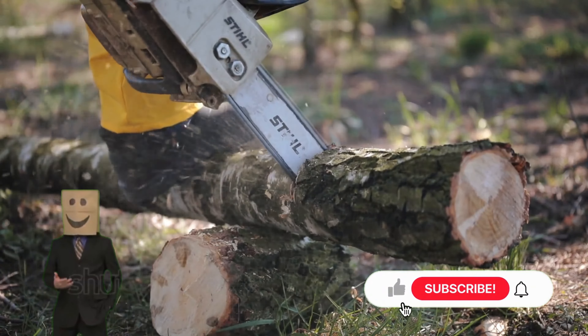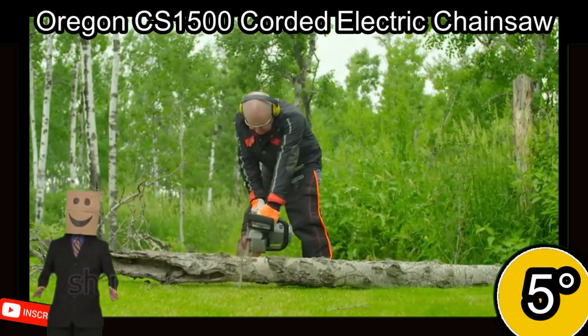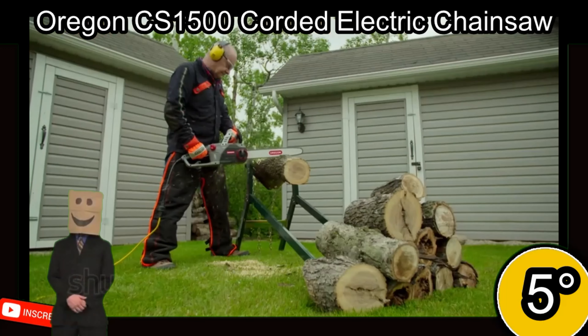5th place. The Oregon CS1500 electric chainsaw is a powerful tool that can easily cut through thick wood logs. It has a 15-amp motor and a PowerSharp self-sharpening system that can sharpen the chain within 3-5 seconds, making it ideal for homeowners and DIY projects. It weighs 12.6 pounds and comes with an 18-inch bar. The saw requires a nearby power source, produces no emissions, is easy to tension without tools, and has a 2-year warranty.